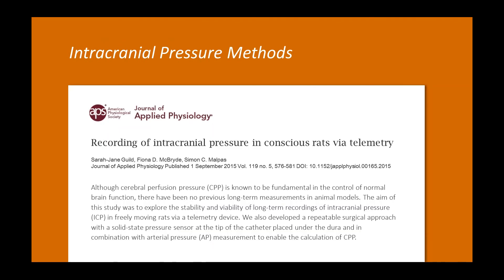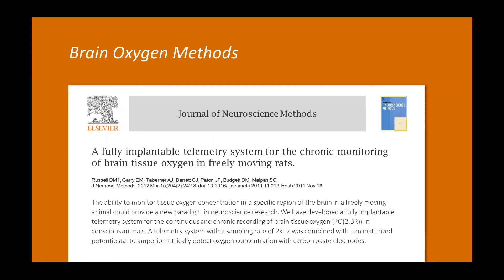These techniques have also been published — there's a paper that came out earlier this year describing the intracranial pressure approach, and an earlier paper describing the brain tissue oxygen approach. Note that it doesn't have to be brain tissue oxygen — you can measure oxygen in other organs as well.